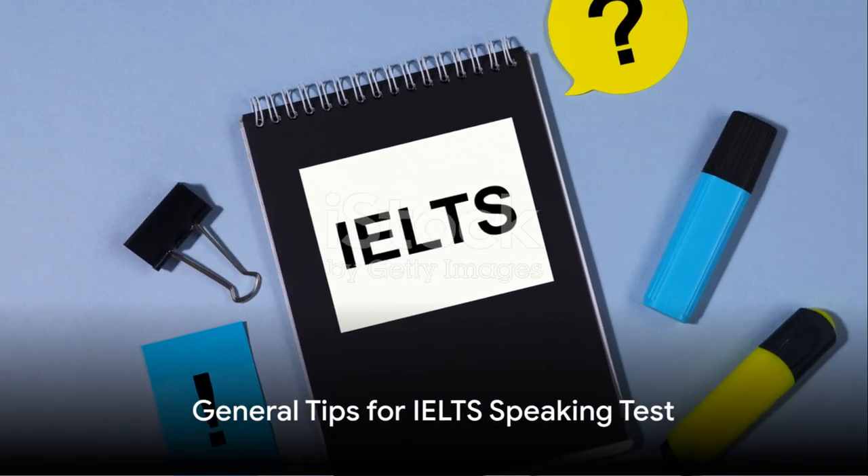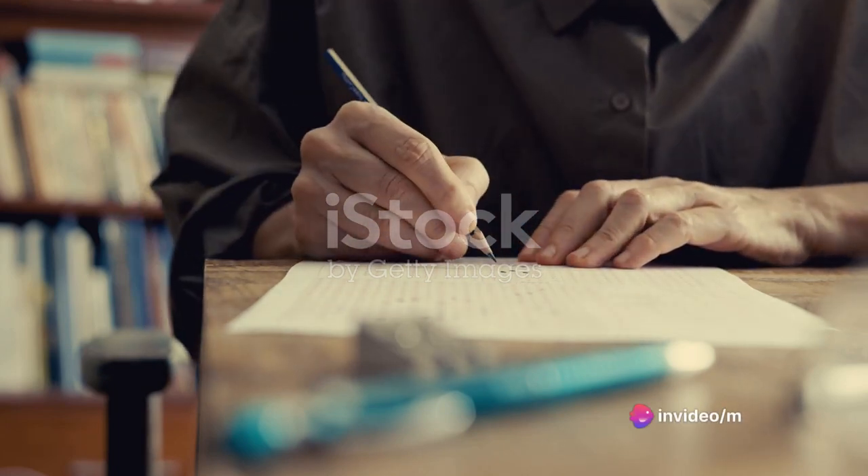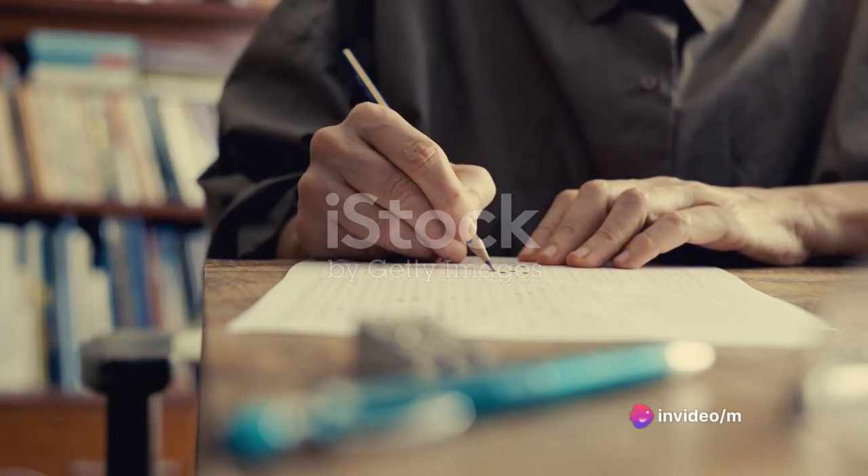Now, we move on to some general tips. First, remember to listen carefully to the examiner's questions. If you don't understand, don't hesitate to ask for clarification.